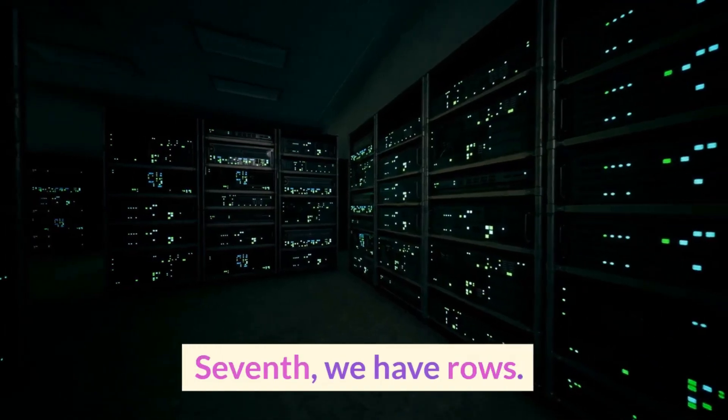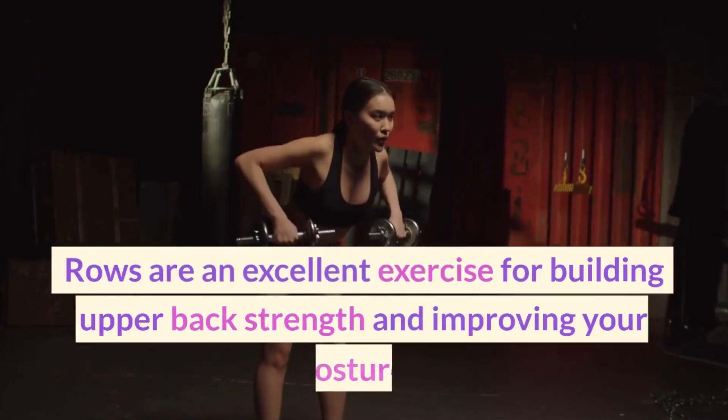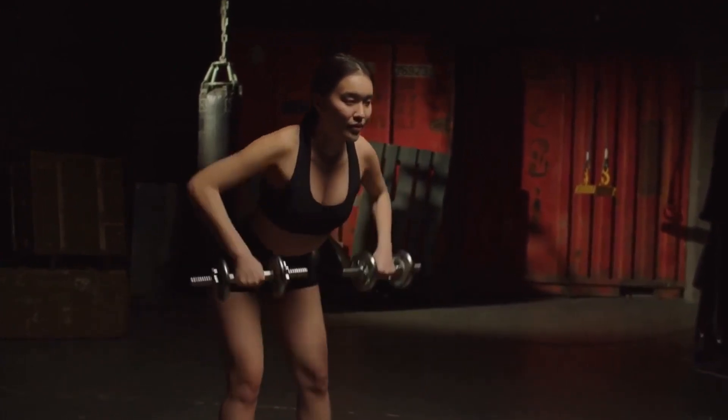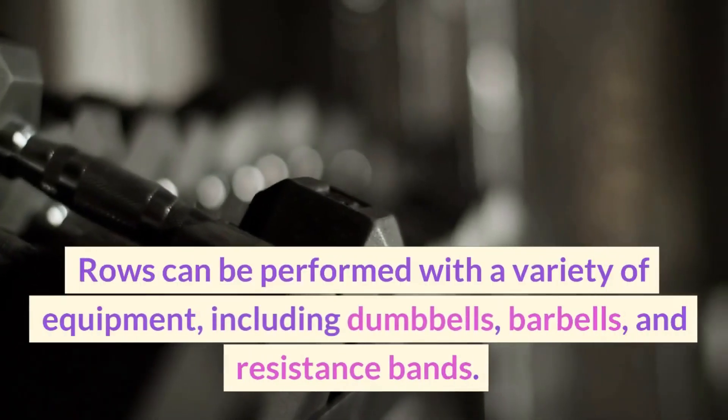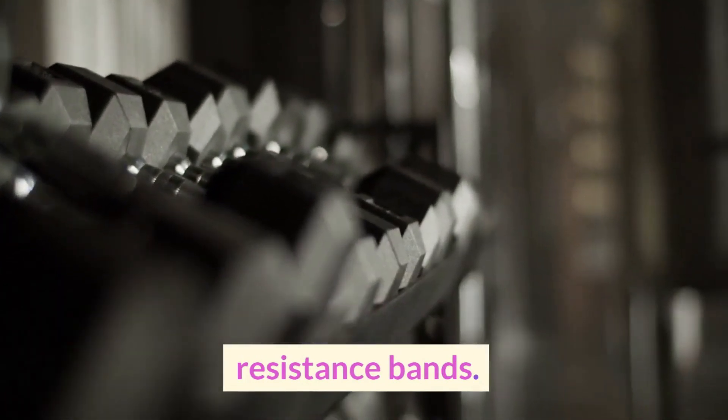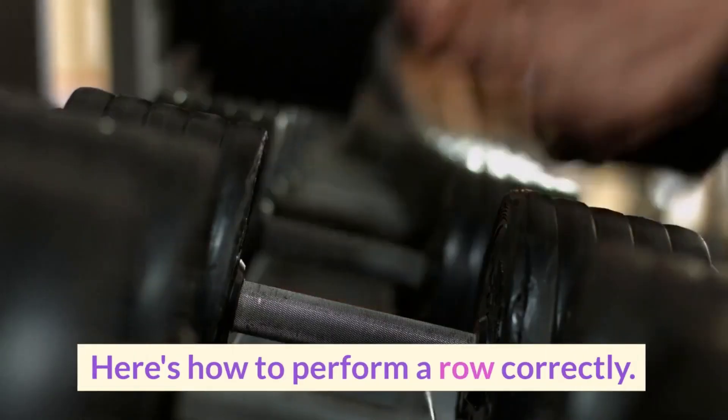Seventh, we have rows. Rows are an excellent exercise for building upper back strength and improving your posture. Rows can be performed with a variety of equipment, including dumbbells, barbells, and resistance bands. Here's how to perform a row correctly.